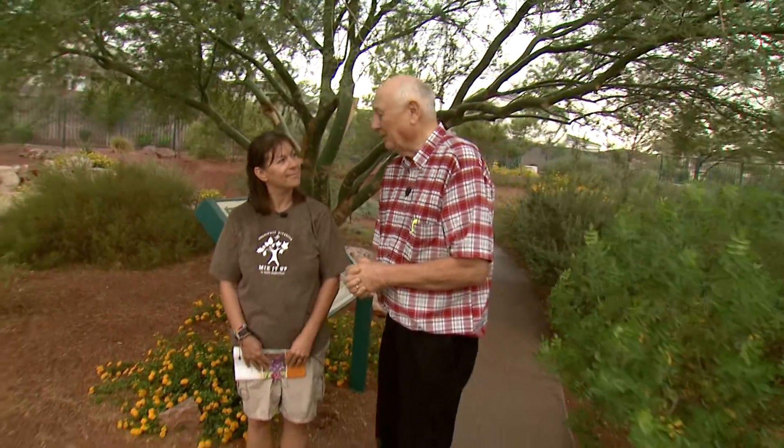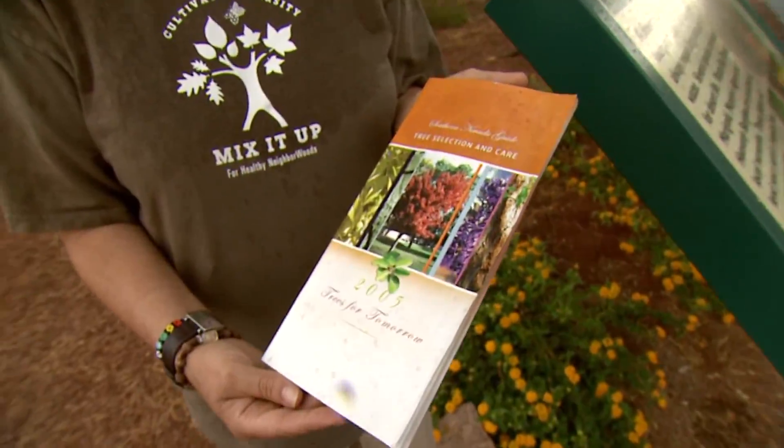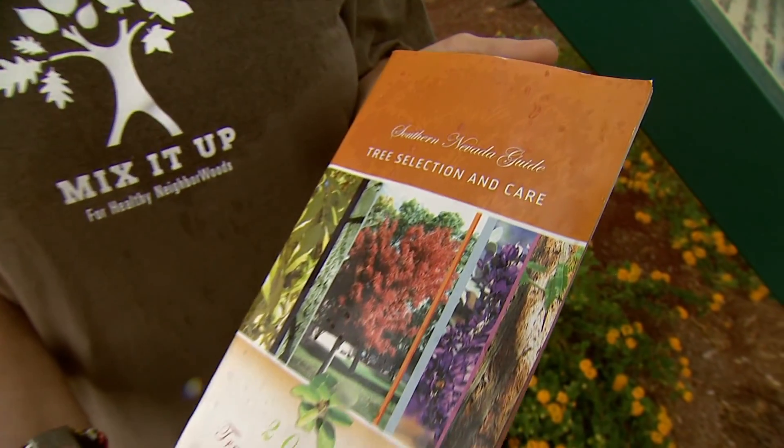Today we're at Acacia Park out in Henderson, and I have a lovely lady here with me, Lisa Ortega — she's one of the managers of the park here. And she's done a great job, folks. As we look across this park, it's kind of hidden; not many people know about it so far, and that's one reason why we're here. But you've got something else — you've got a book in your hand. Tell us just a bit about that book.